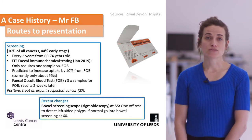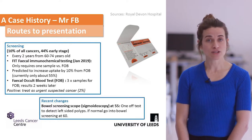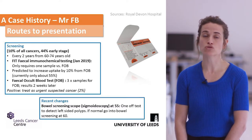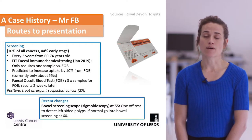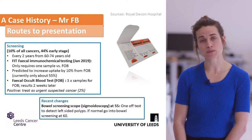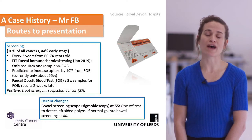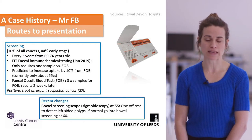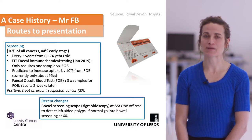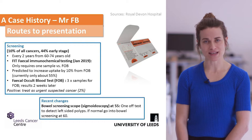Screening accounts for about 10% of patients picked up with colorectal cancer. As of January last year, we moved to faecal immunohistochemistry testing, which requires a single stool sample, replacing the previous faecal occult blood testing that required three samples. Patients with a positive test are sent for colonoscopy and assessment. Additionally, patients aged 55 now have a single flexible sigmoidoscopy to detect pre-malignant polyps; if normal, they return to the routine FIT screening pathway.